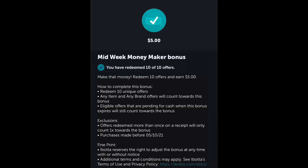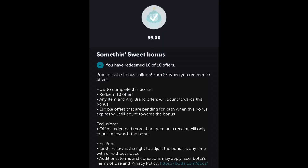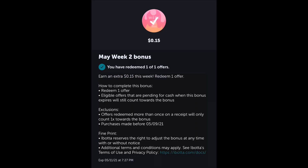Welcome back, this is part two of our Walmart haul. This time I'm going to be working on my husband's iBotta account. He got some awesome bonuses — about three bonuses that are all stacking. The first one is five dollars back if you do 10 offers, called the Midweek Money Maker. He also got another five dollars back for 10 offers called the Something Sweet bonus. He also got a Week Two bonus of about 15 cents back for one offer.